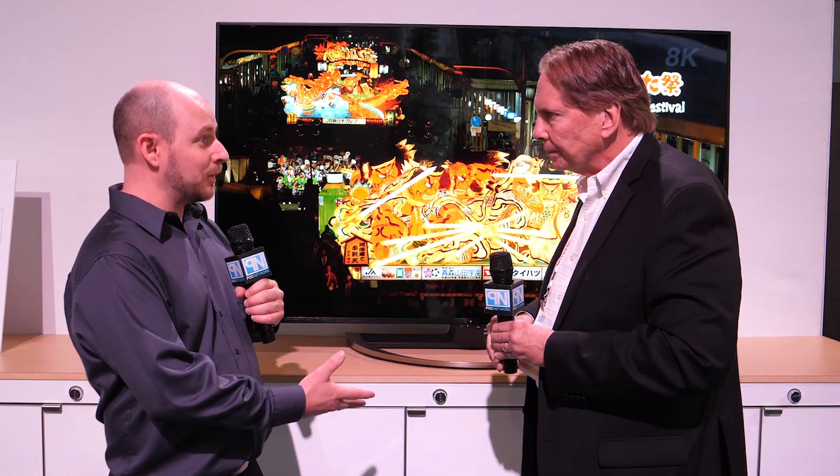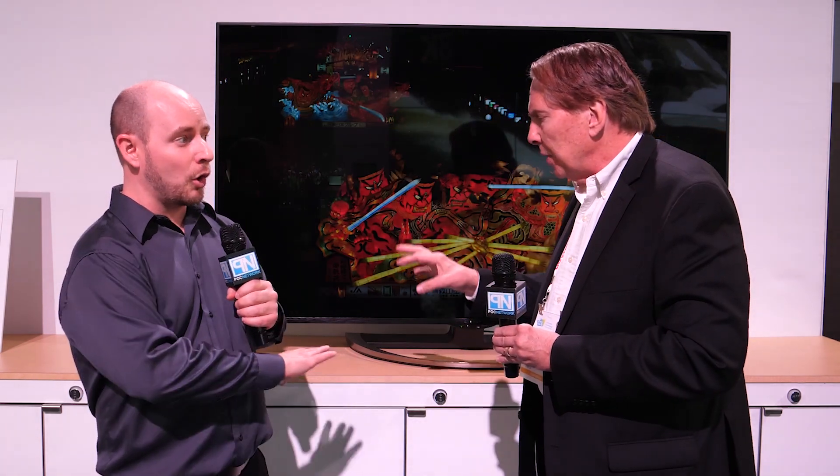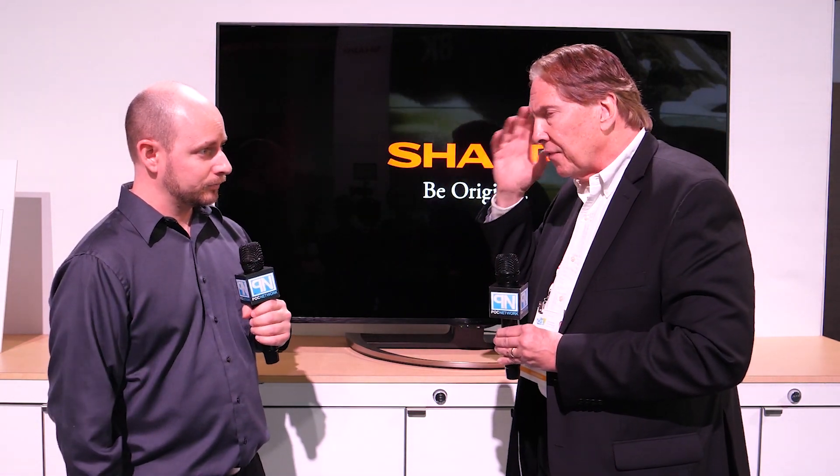Regarding US market expansion, there are no concrete plans just yet, but it's always an option being considered. Right now Sharp's focus is on their mission and vision — CES is a global initiative and a chance to talk about that mission and Sharp's 'Be Original' philosophy.